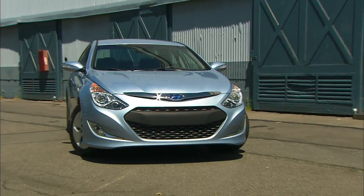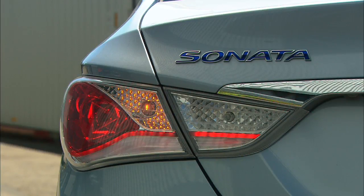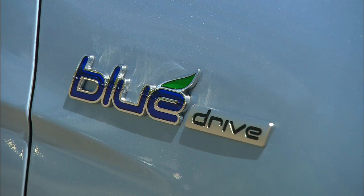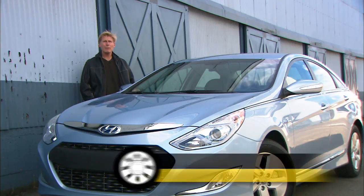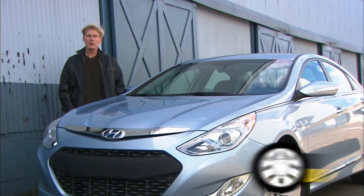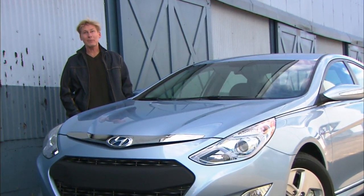Hyundai is gaining a reputation for attractive cars with value pricing. Now they're moving high tech. This Sonata is their first hybrid, which they call Blue Drive. Emissions-wise, it's very green. Sonata is not the only sedan available as a hybrid — the Kia Optima, this car's cousin, also has that option. Toyota makes the Camry, and Ford sells the Fusion and Lincoln MKZ.